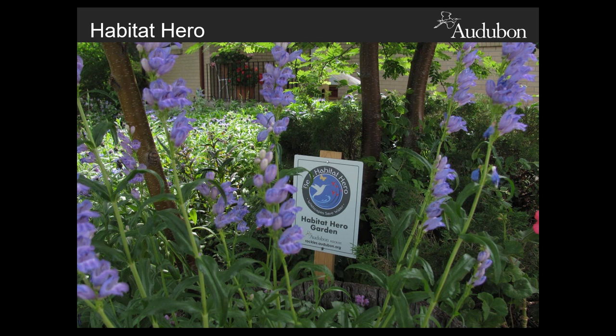One of our newest but most successful programs, Habitat Heroes, focuses on engaging community members, business owners, landowners, and schools on actively restoring natural habitat — not just for birds, but for butterflies, other pollinators, and other wild creatures. Habitat Heroes are individuals who make a positive impact by increasing natural areas, providing homes and food for wildlife, and creating small habitat areas to connect larger green spaces together. We're literally stitching back the landscape one garden at a time.